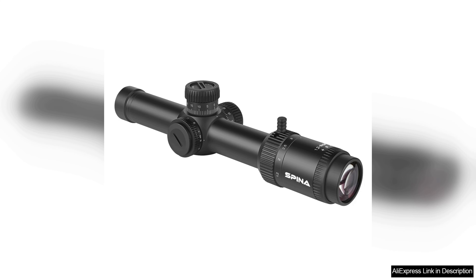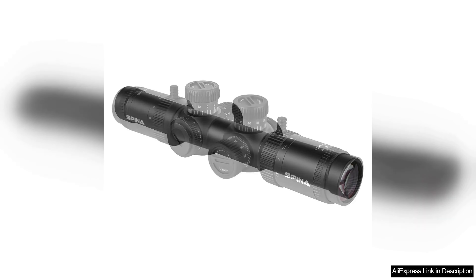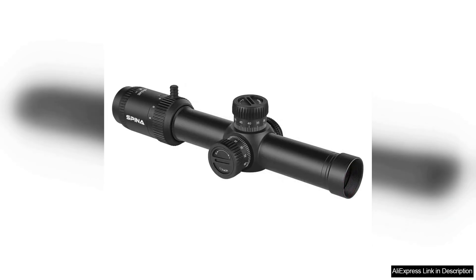The construction of the Spina Optics scope is impressive. It boasts a robust shockproof design that can withstand the rigors of field use. The scope is also fully nitrogen purged, making it fog proof and waterproof, which is essential for unpredictable outdoor conditions.